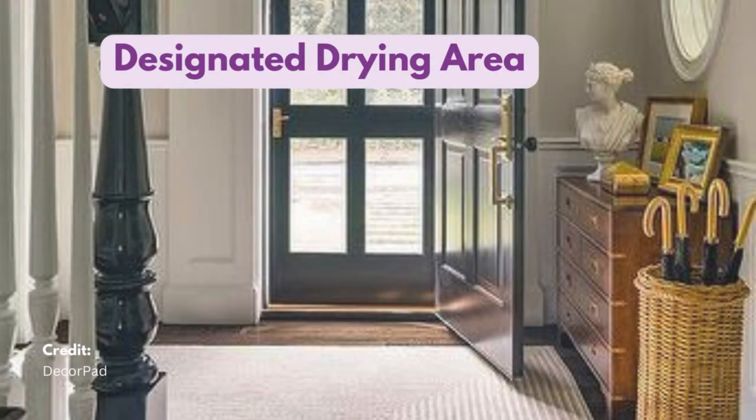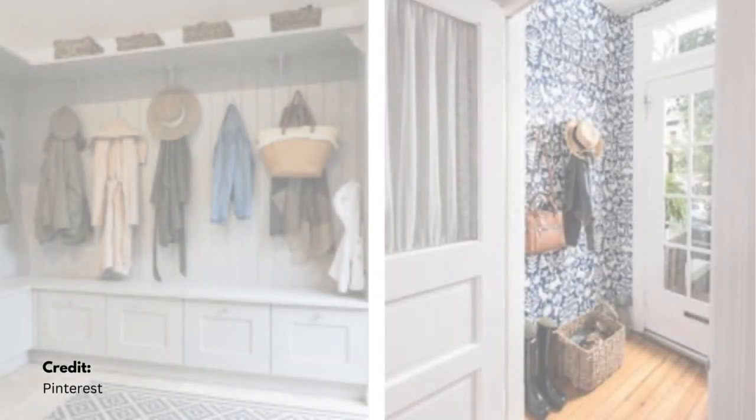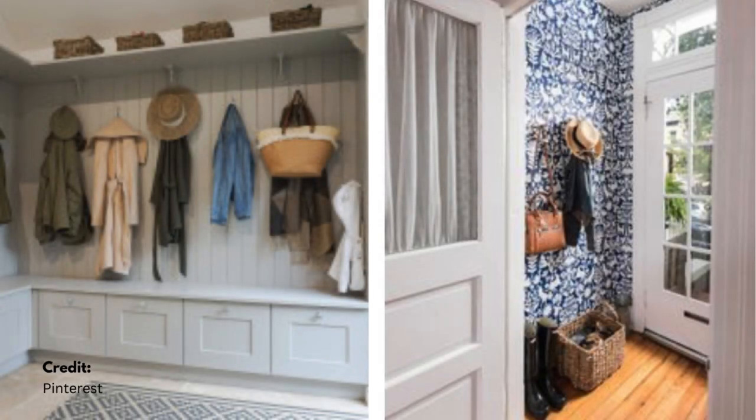Use a waterproof umbrella stand or holder with a tray to catch drips. Install a wall-mounted or freestanding rack near the entrance for wet clothes.